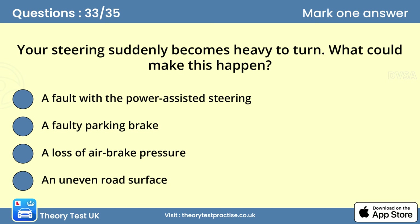Question thirty-three: Your steering suddenly becomes heavy to turn. What could make this happen? Answer: A fault with the power assisted steering. If the steering becomes heavy, the power assisted steering may have failed. It's also possible that your vehicle has a puncture or the load has shifted. You should stop safely, investigate the cause and call for help if necessary.